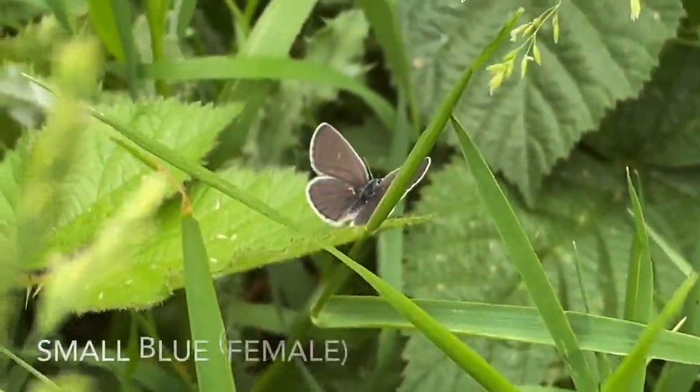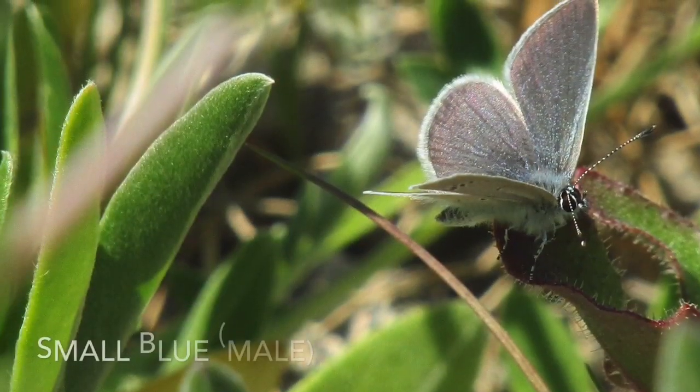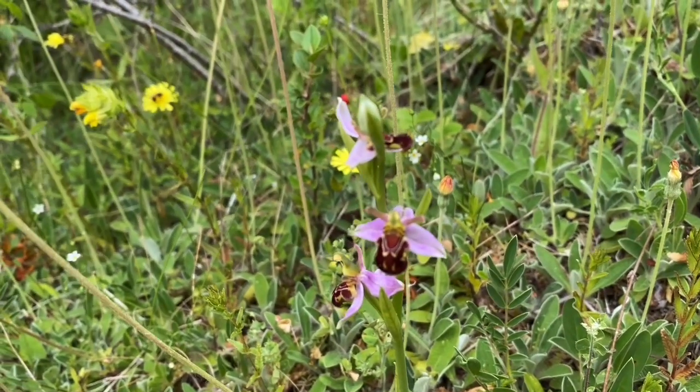Howell Hill is a great place to spot the small blue butterfly, which is on the wing in June. You'll also spot lots of wildflowers, including many different species of orchid.